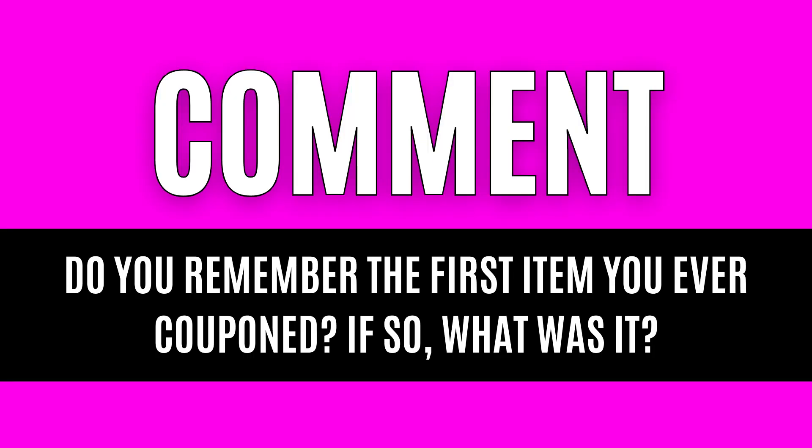If you enjoyed today's deals, I would really appreciate it if you would take a moment and tap on that thumbs up like button on today's deal video. It makes a huge difference for my channel and is a great way to support my work here at Love Life Save. Now, I would love to hear you leave a comment down below — do you remember the first item that you ever couponed? For me, it was definitely bottles of Ajax dish soap, and ever since I am a big fan of stocking up on it. It just makes my heart happy and reminds me of how far I've come in my couponing journey. So if you remember, leave it down below in the comments.